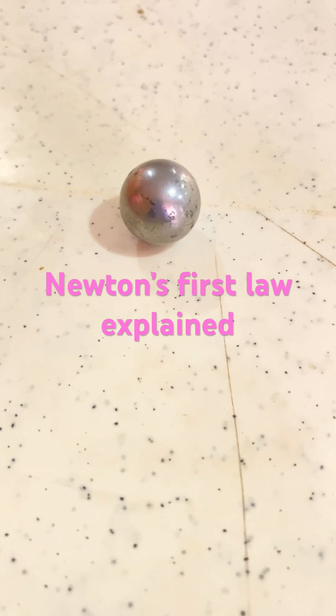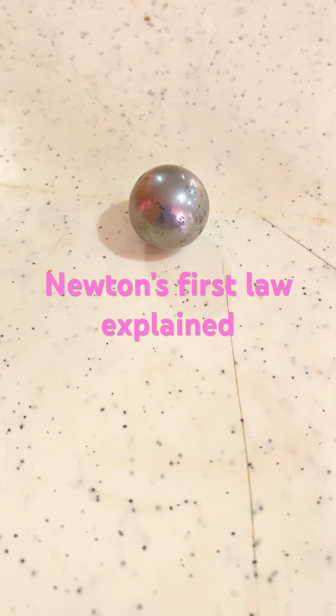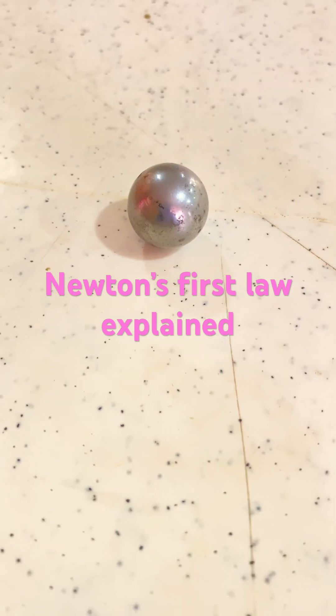So in the first video, we are going to see that when the ball was pushed, the ball will continue to move. But in the second video, when we push the ball, we are going to see that the ball will hit a blockage and either stop or change direction.